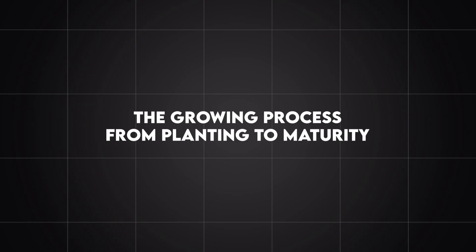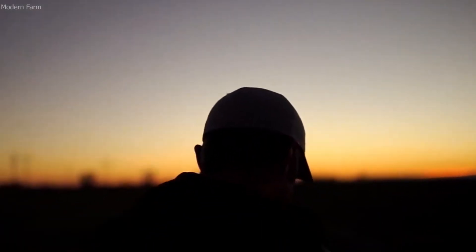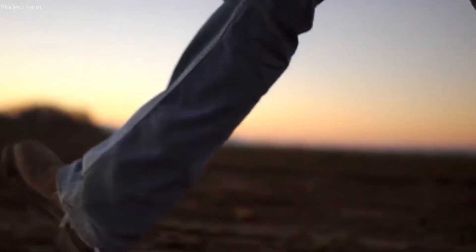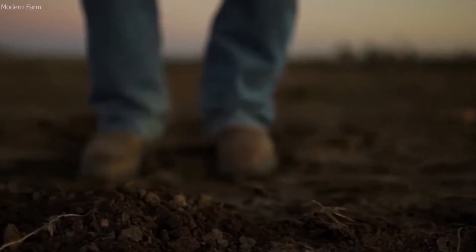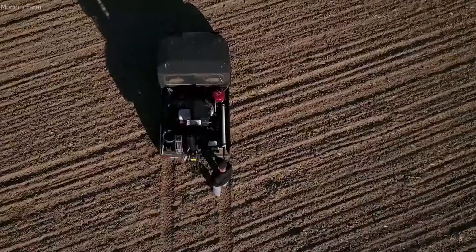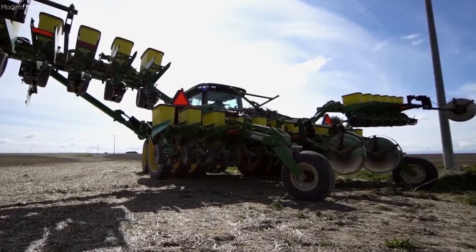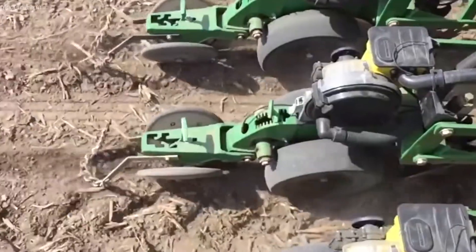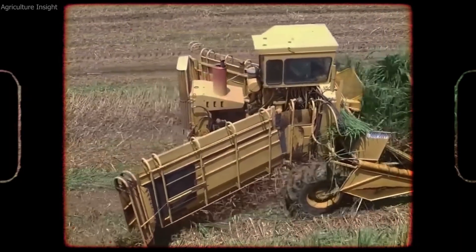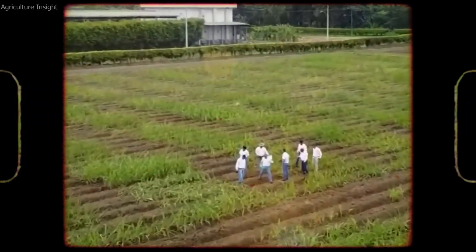The growing process, from planting to maturity. The journey of sugar beets begins with careful preparation of the land, sowing of the seeds, and providing optimal growing conditions for the crop. Sugar beets grow best in well-drained, loamy soil that is rich in organic matter and nutrients. The first step is soil preparation, which involves tilling and aerating the soil to create a suitable environment for the seeds to germinate and grow. Farmers often test the soil to determine if any amendments, such as fertilizer or lime, are needed to optimize soil health and pH levels.